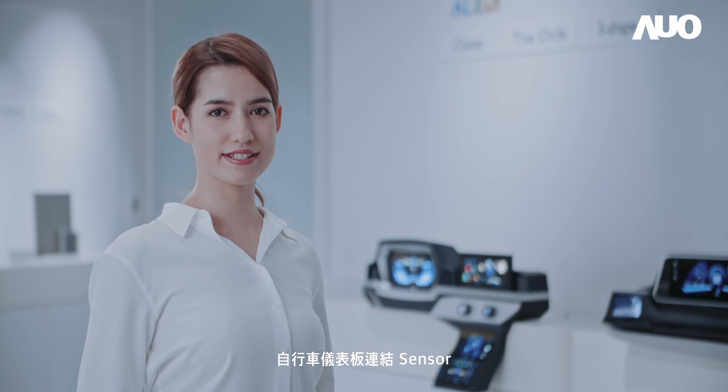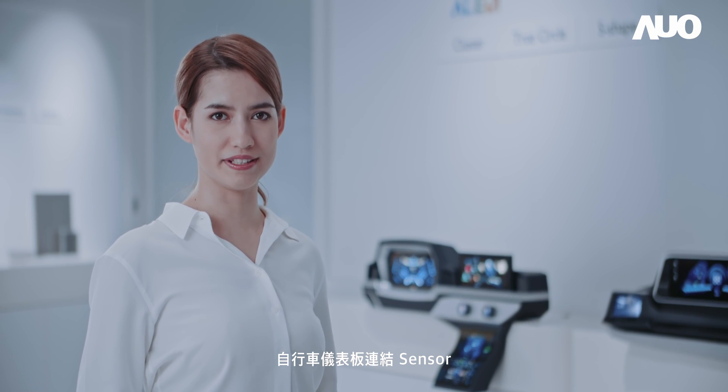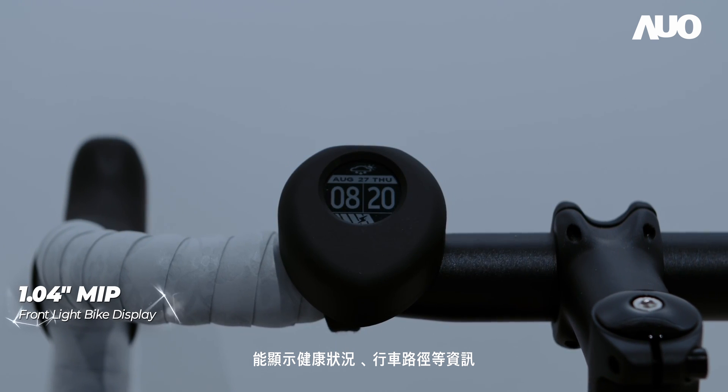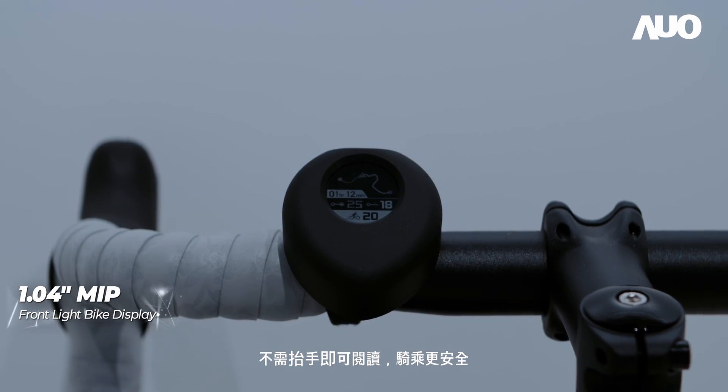When the sensor is connected to a bicycle dashboard, one can view health information and route details directly from the dashboard, which makes the riding safer.